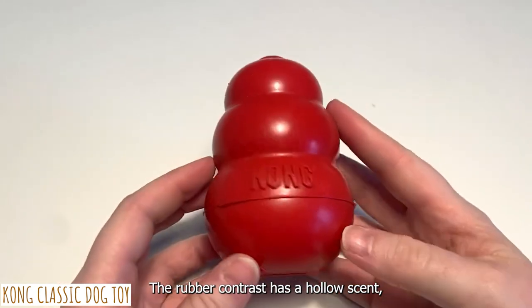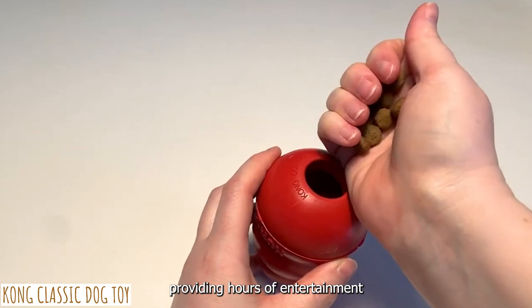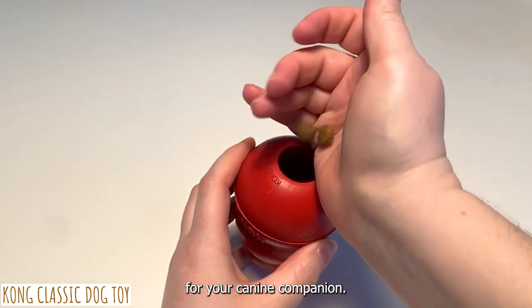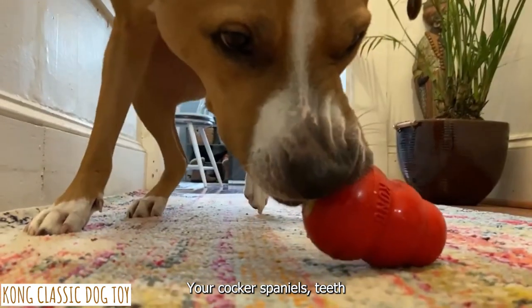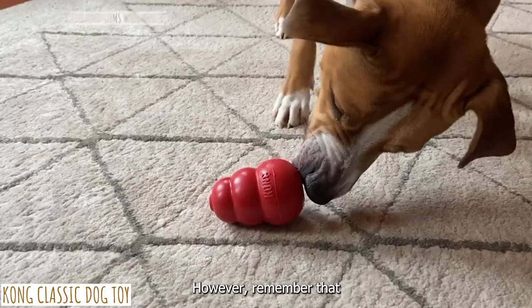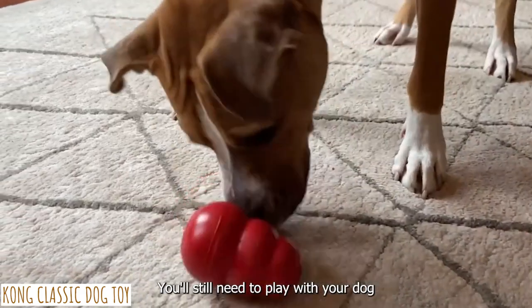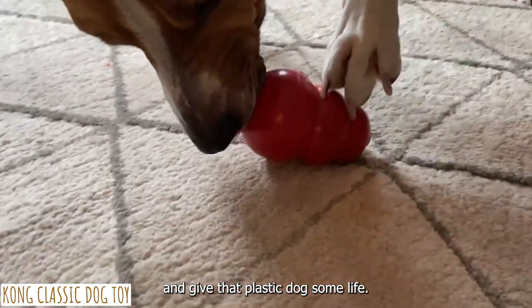The rubber Kong Classic has a hollow center perfect for stuffing with dog treats or peanut butter, providing hours of entertainment for your canine companion. Your Cocker Spaniel's teeth and gums will benefit from the rubber material as it is chewed. However, remember that the Kong alone won't do the trick — you'll still need to play with your dog.